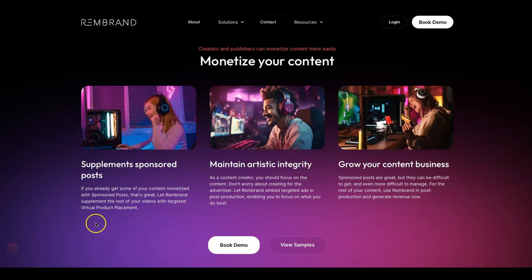Looking at this here — supplement sponsored posts. If you already get some of your content monetized with sponsored posts, that's great. Let Rembrand supplement the rest of your videos with targeted virtual product placement. As a content creator you should focus on the content — don't worry about creating for the advertiser. Let Rembrand embed targeted ads in post-production, enabling you to focus on what you do best.